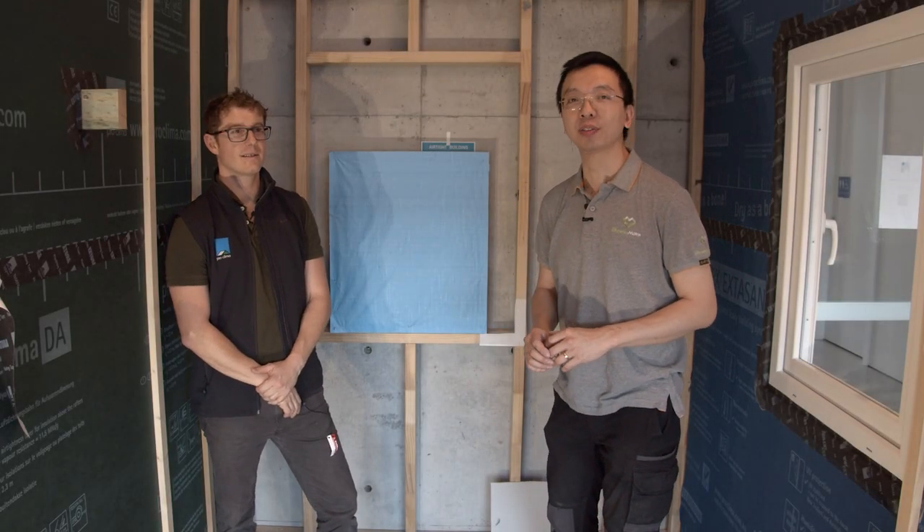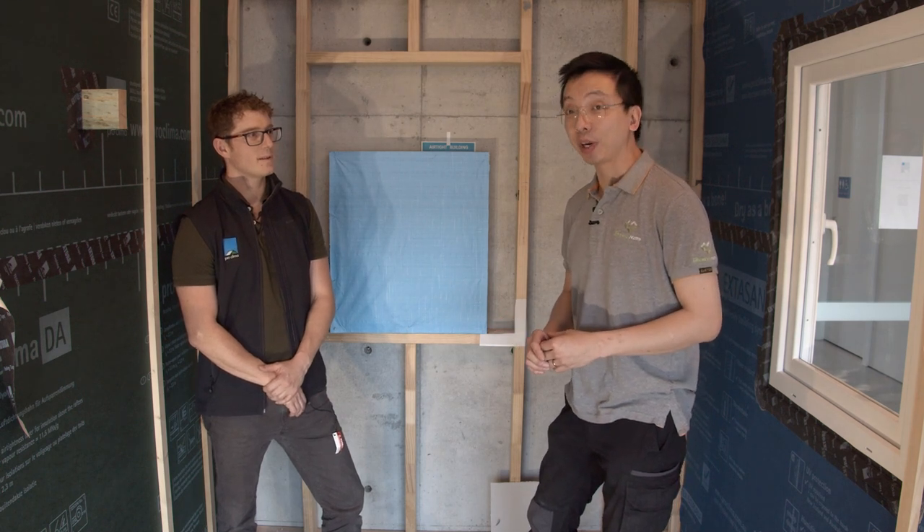Today we are doing it slightly differently. We are in the headquarter of a leading building efficiency products manufacturer and supplier in Australia, ProClima. We are so lucky to have an expert from ProClima going to talk to us about what is wrong with our current construction method and what should be done to greatly improve the performance and longevity of our buildings.